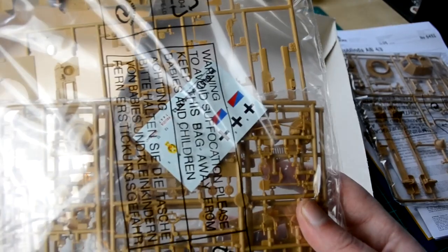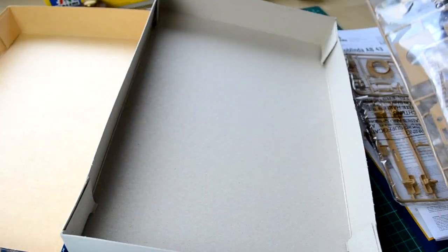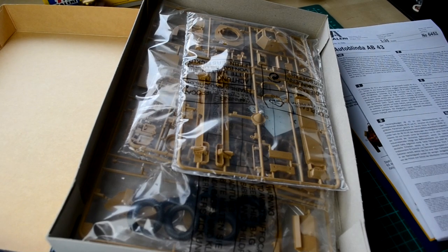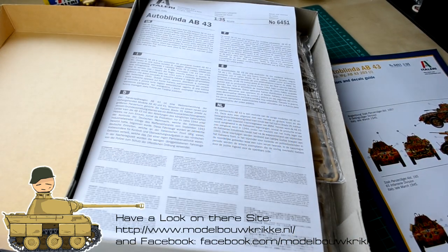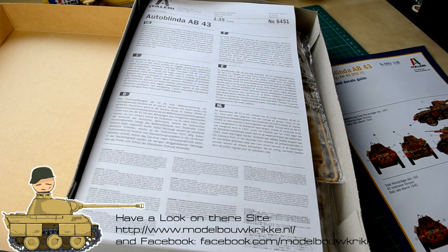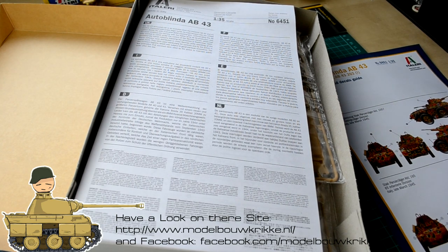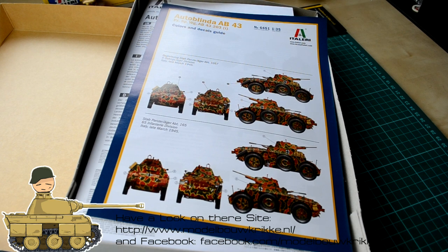Here are the rubber tires and decals. You can also see the body panels, side paneling, top of the vehicle, turret, and engine deck. Thank you to Modelbouw Krikken — the modeling store. 'Modelbouw' is pretty much 'scale modeling' in Dutch. It's one of my favorite stores — I've had bad experiences with other modeling stores, but this one has always been the best. Your package arrives within a few days, no hassle, no waiting — it's just fast.